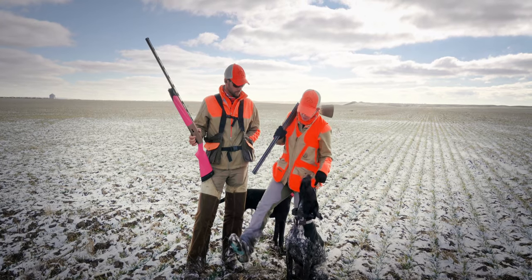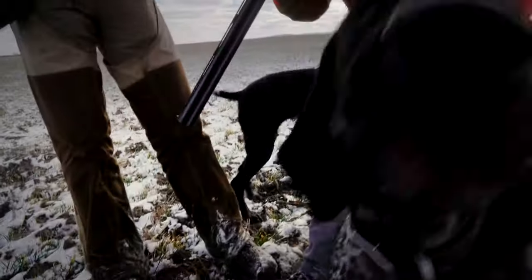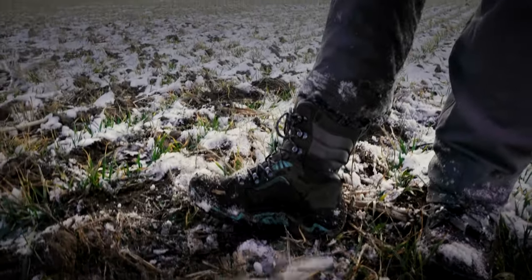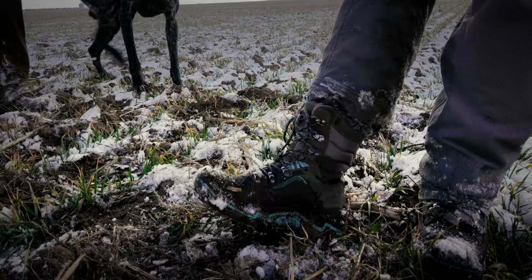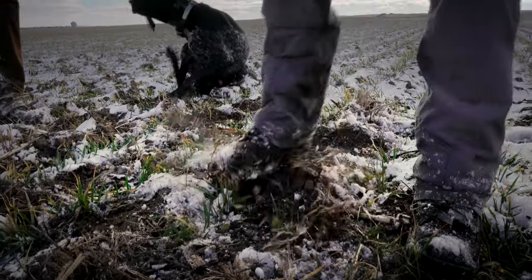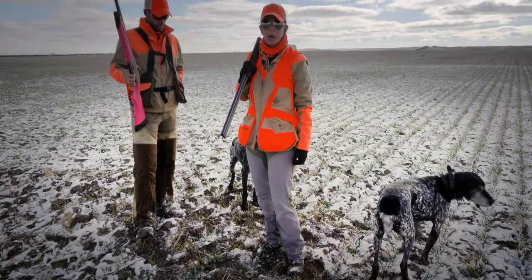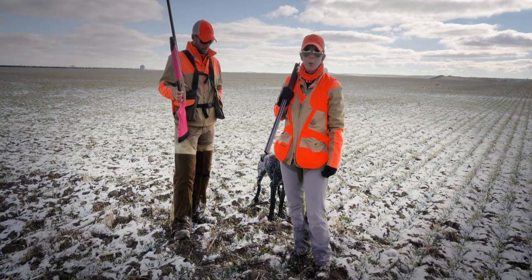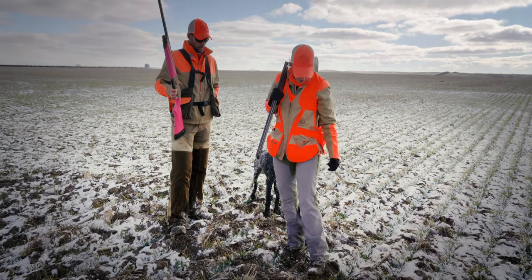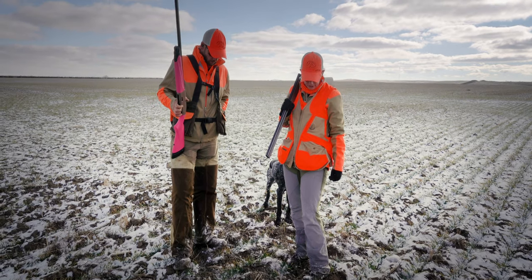I'm wearing some Keen boots — they're actually insulated. I like them for hunting more than my hiking boots, which is what I train in all the time. These are really nice and they're insulated. I've got some thermals underneath. These are Prowess' new upland pants — they're stretchy enough to be comfortable, and I can also wear a pair of thermals under them if I need to. They've got nice protection in the front for stickers and such.